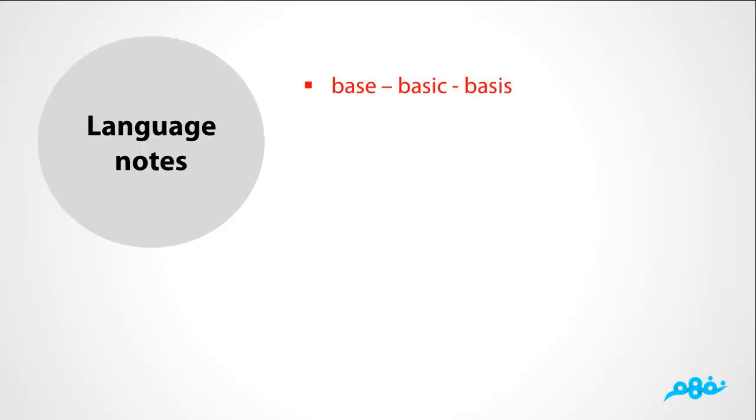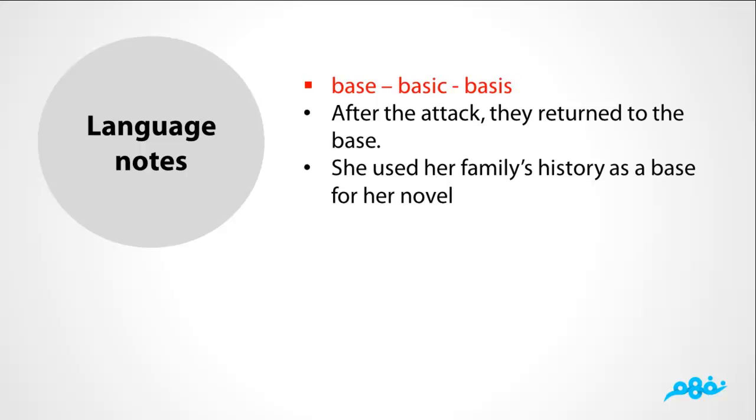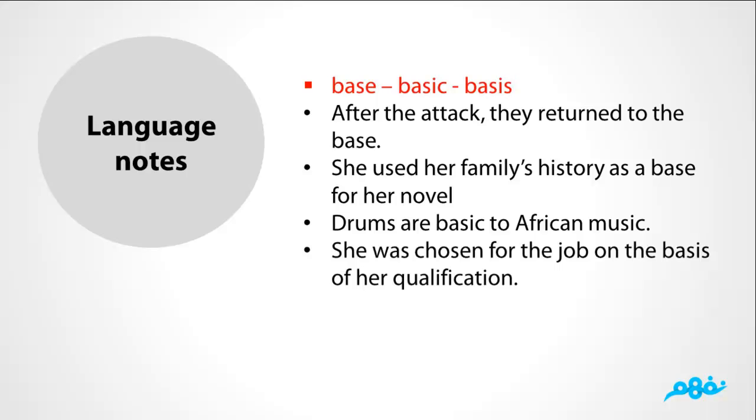Base, basic, and basis: After the attack, they returned to the base. She used her family's history as a base for her novel. Drums are basic to African music. She was chosen for the job on the basis of her qualification.